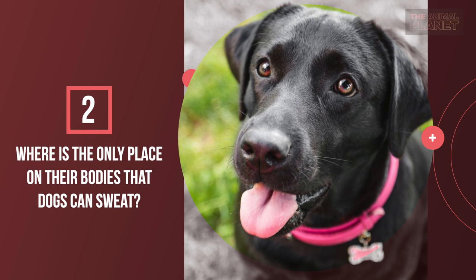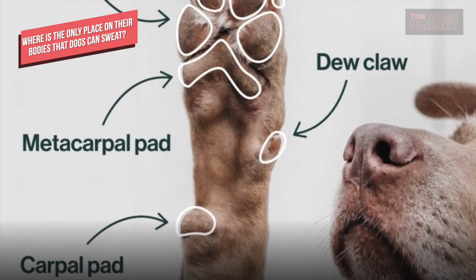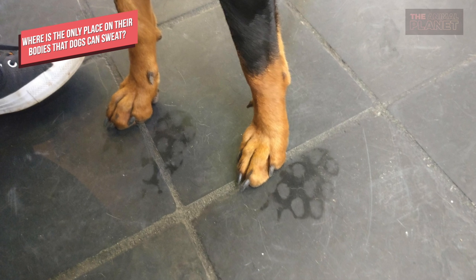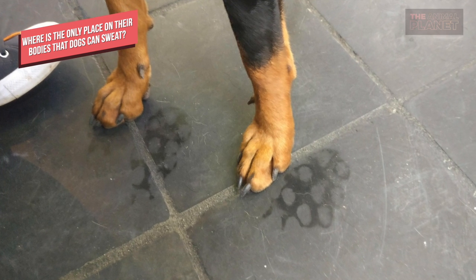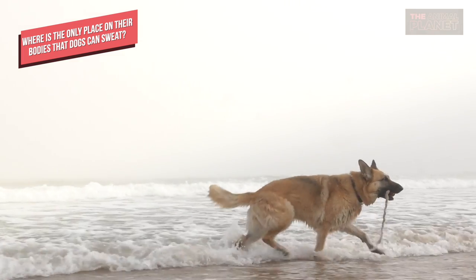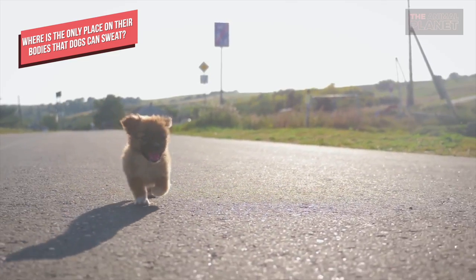Where is the only place on their bodies that dogs can sweat? Dogs have a type of sweat gland called merocrine glands, which are located in dog paw pads. Rarely, a dog will sweat through its paws. Overall, though, dogs have far fewer sweat glands than people do, making their other natural mechanisms for cooling off more important than sweating.